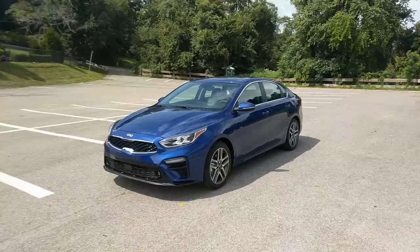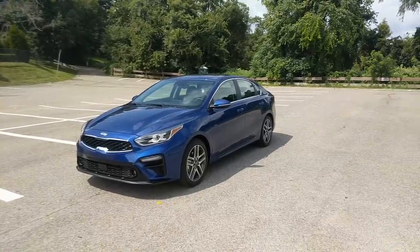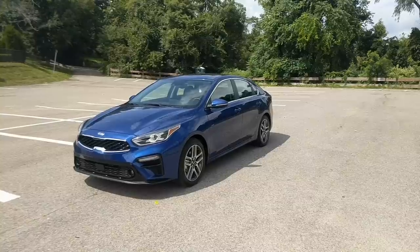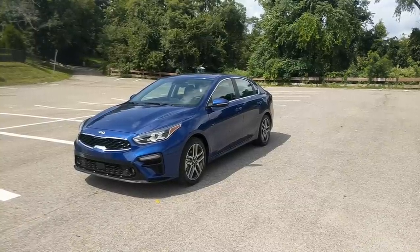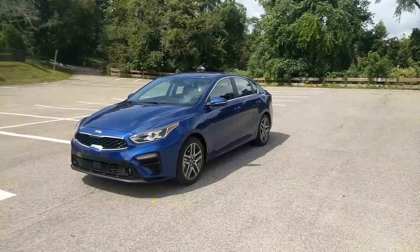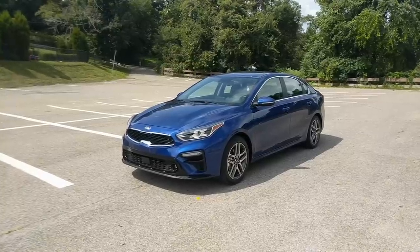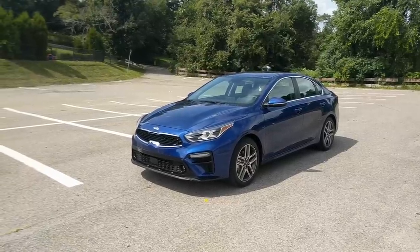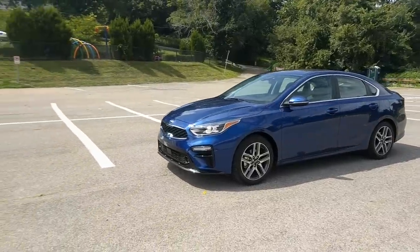Kia has been on a roll, changing its brand image with models like the luxurious K900 and the sporty Stinger. Now it's time to bring some of that DNA down market to the brand's compact sedan, the Forte. I'm Jared here with CarBuzz.com and today I am on the first drive event here in Pittsburgh, Pennsylvania for the all-new 2019 Kia Forte.